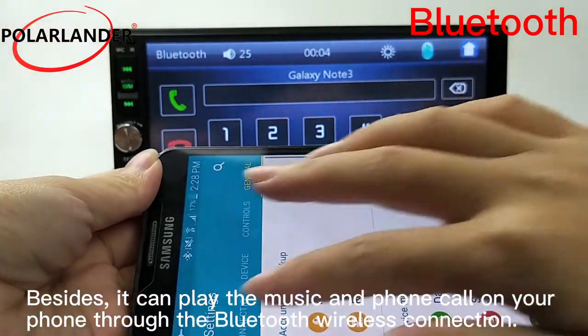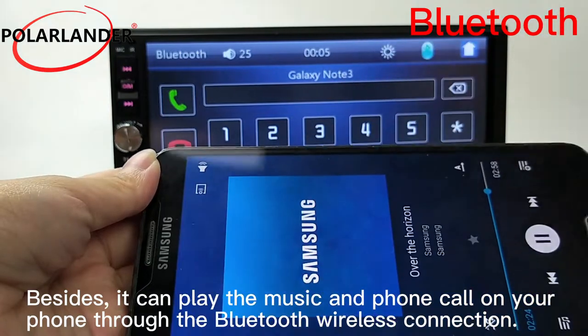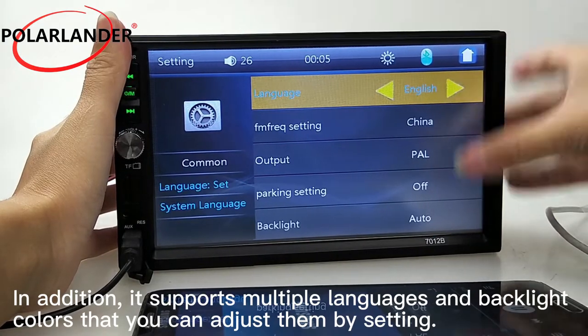Besides, it can play music and handle phone calls on your phone through Bluetooth wireless connection. In addition, it supports multiple languages and backlight colors that you can adjust through the settings.